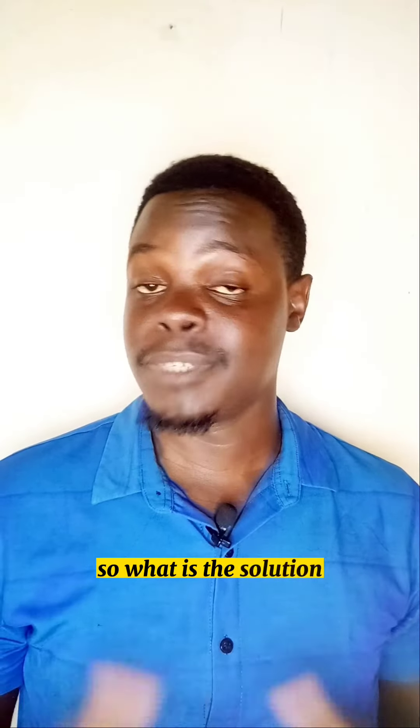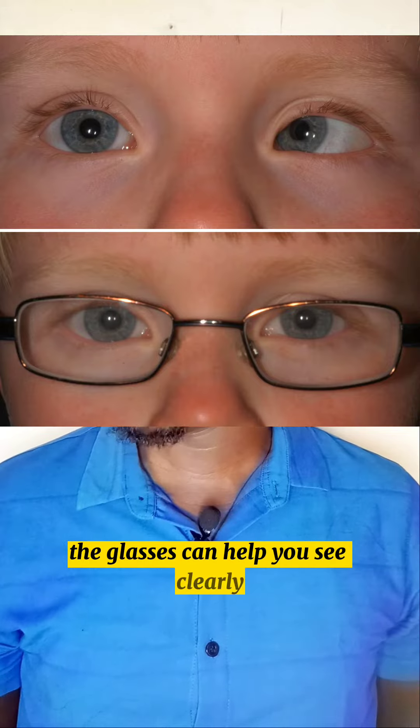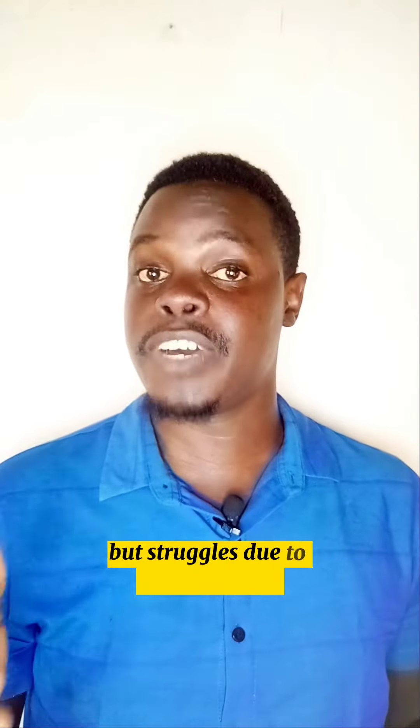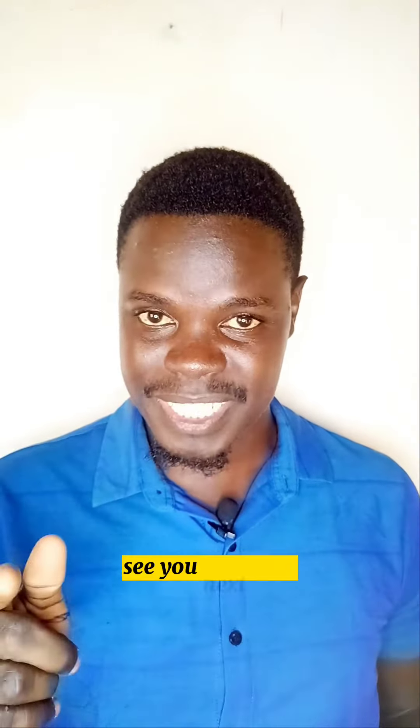So what is the solution? The solution is glasses. Glasses can help you see clearly. In simple terms, refractive-accommodative esotropia happens when your eye wants to focus but struggles due to farsightedness. I hope you have learned something. See you next time.